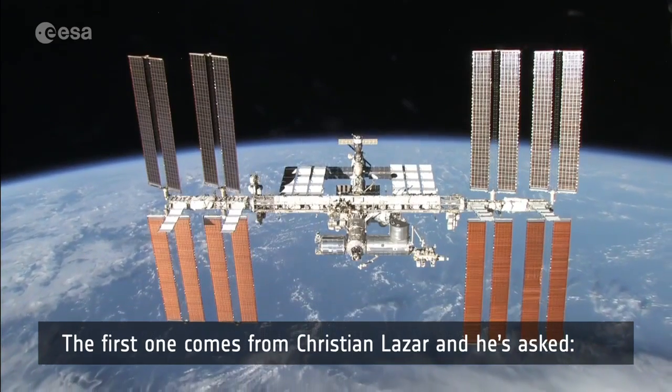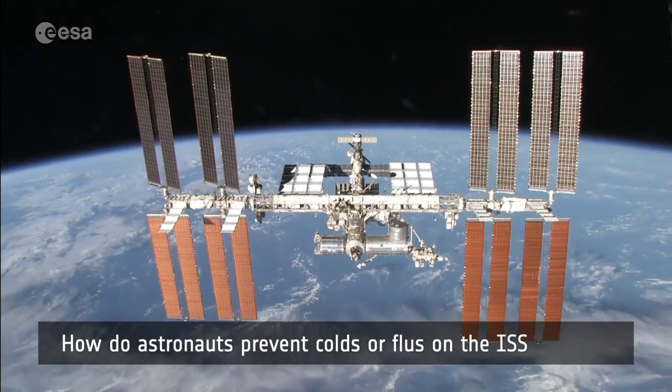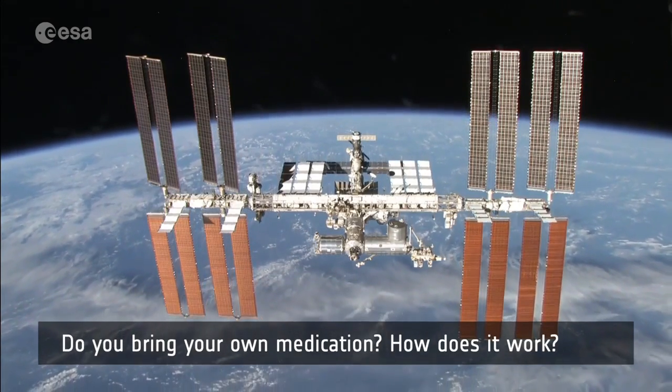The first question comes from Christian Lazar: how do astronauts prevent colds or flus on the ISS, and what kind of remedies do you have? Do you bring your own medication? How does it work?